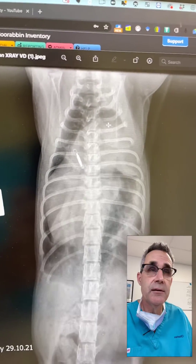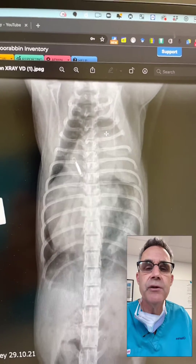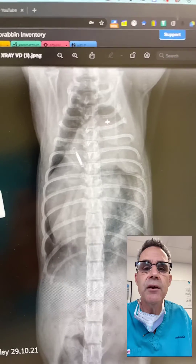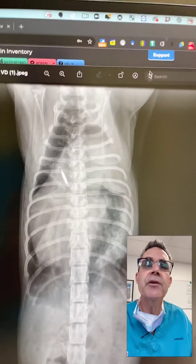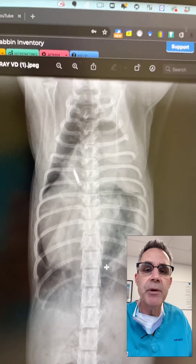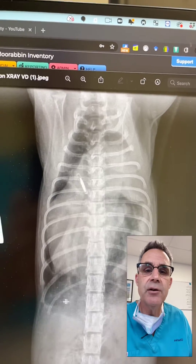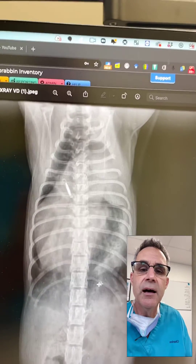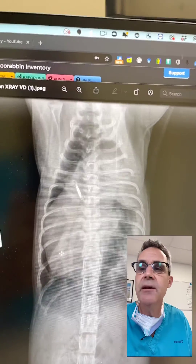The kitten presented to the primary care vet because the owner, a very astute human nurse, noted that the respiratory rate was elevated. They took these radiographs and you can see massive enlargement of the pericardial sac here. You can see the stomach passing up into the pericardial sac and the lung tissue is really being compressed in all directions.